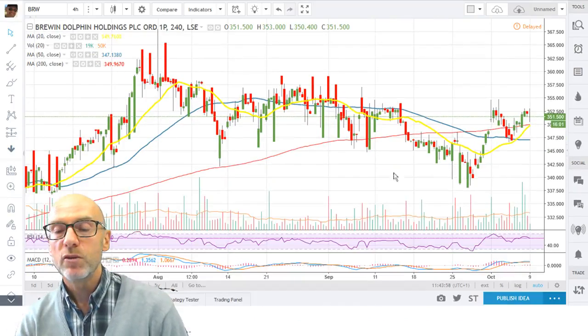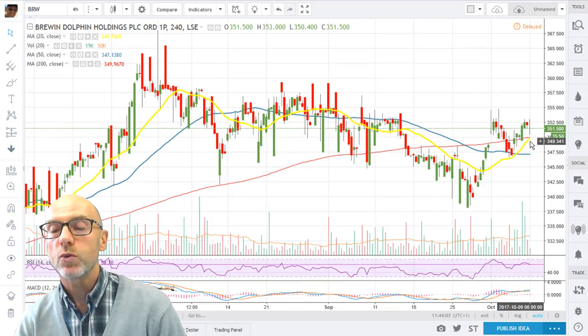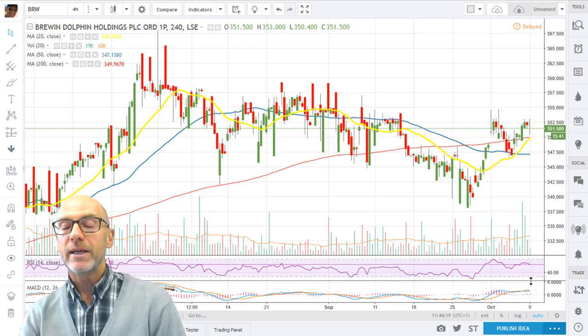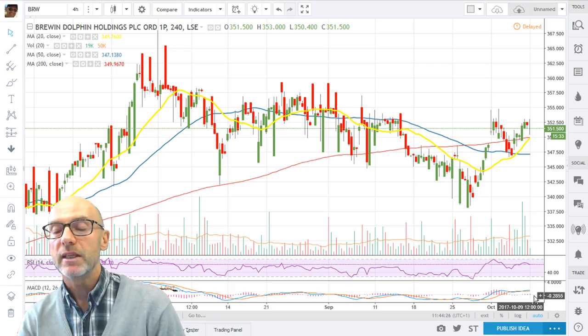Moving on to the 4-hour for Brewin Dolphin. Here we're just about to get a golden cross with the 20 crossing the 200 — they're both support levels. Again you can see the resistance at the 358 level; it would be good if we could break above there. The MACD and RSI are both tracking sideways but with some upside momentum — RSI at 58.7 — and the MACD is above zero.